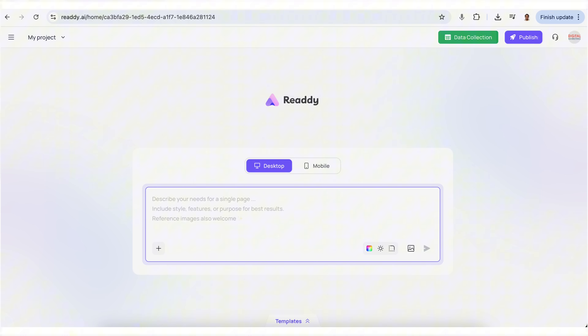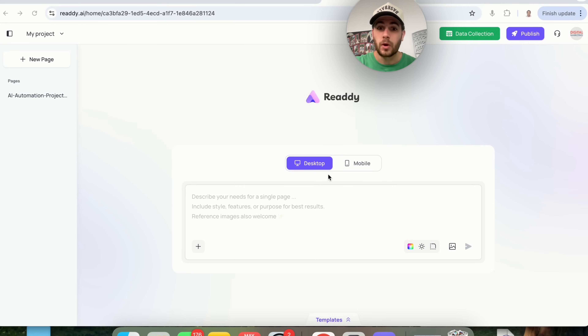It's called Ready AI, and it takes your idea — even just a sentence — and turns it into a fully designed responsive website in under a minute. By the end of this video, you're going to know exactly how to use this tool, and I'm going to share a few different use cases you could use this for to make money or just to make your life easier.